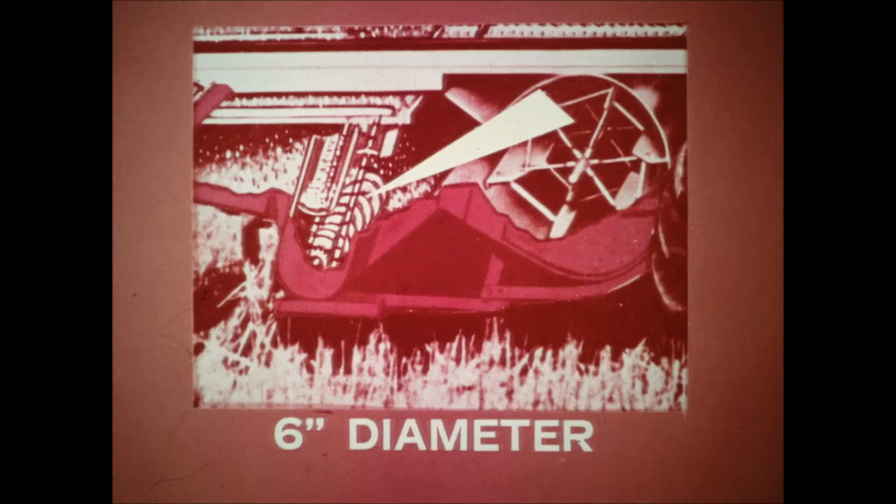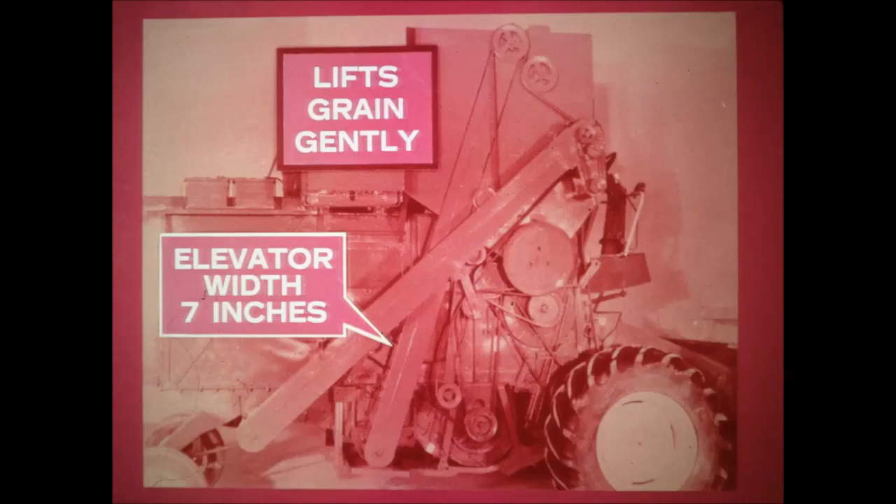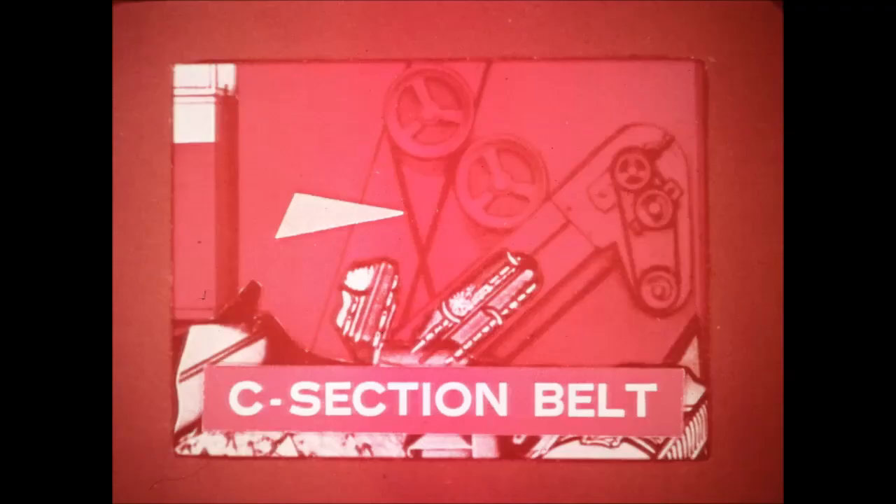To increase the clean grain handling capacity, the 503 has a big six-inch clean grain auger, about one-third larger than augers on other combines. In addition, the elevator width has been increased to seven inches. The big capacity top-driven elevator lifts the grain gently, resulting in much less cracking and scuffing than in bottom-driven elevators that push up the grain. The elevator is driven by a C-section belt, which is 50 percent stronger than a B-section belt and has 30 percent more wearing surface. Note that the sheaves are cast iron.